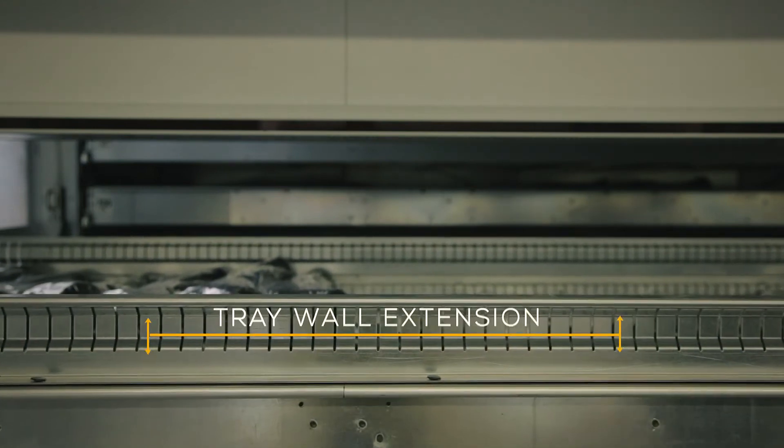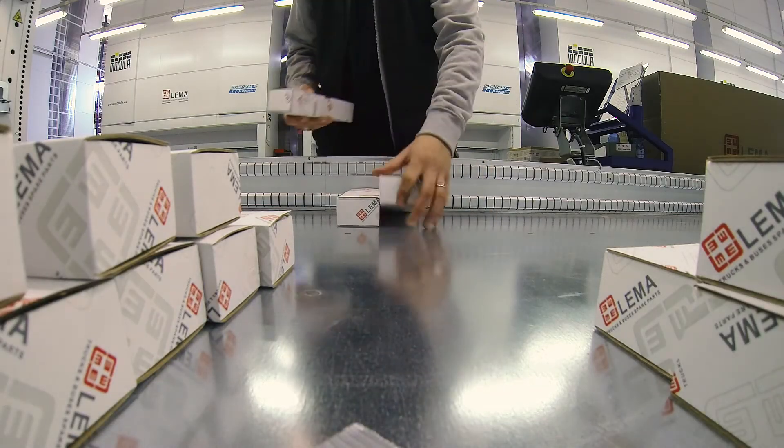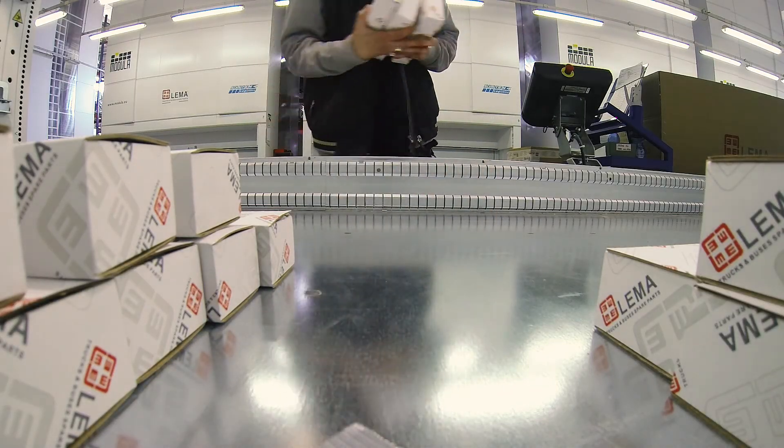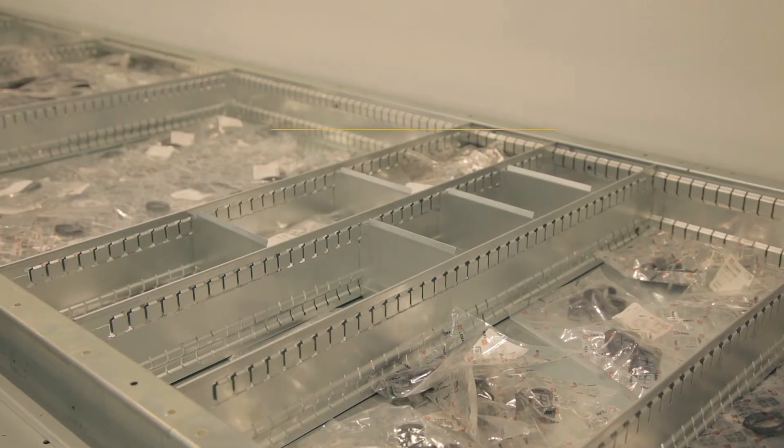Modula allows you to work at a man's height safely and quickly. Thanks to Modula we manage to solve space problems, but also operator safety issues, since workers don't have to use ladders any longer.